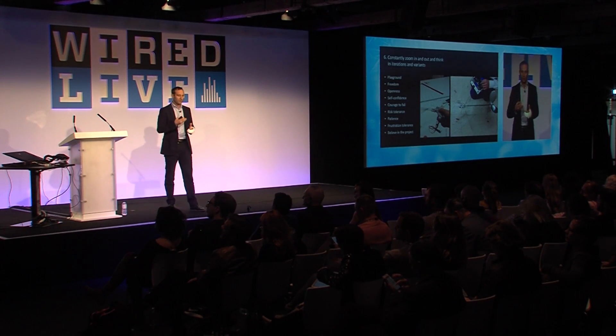During the project phase, it's always important to constantly zoom in and zoom out and think in iterations and variants. We have generalists within our group that keep an eye on the big picture, and specialists that dive deep into technical problems — programming code, circuit boards, and so on. But the team together has to have the playground and freedom to work on these kinds of crazy things. We need the self-confidence and courage to fail when showing early prototypes to decision makers and asking for money to bring it to the next fair.